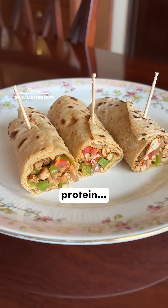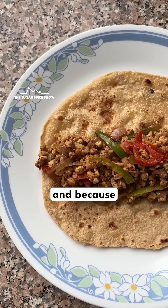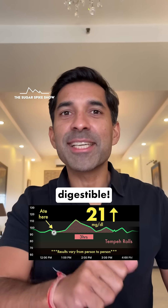Plus, the protein in tempeh is a complete protein, which is quite rare for a plant-based food. And because tempeh is a fermented product, its protein is easily digestible — that's very good.